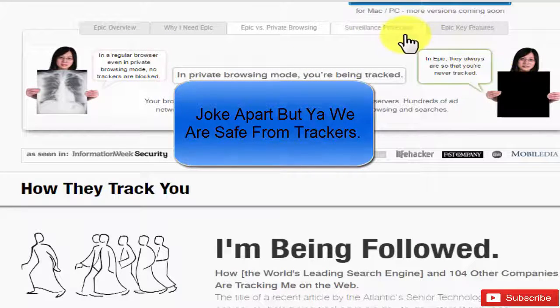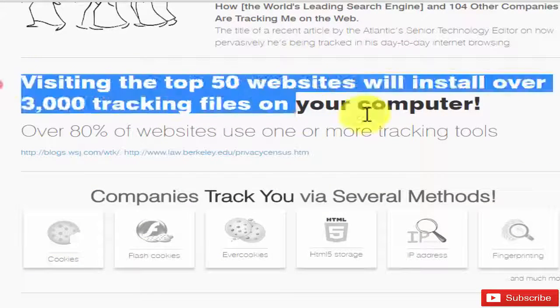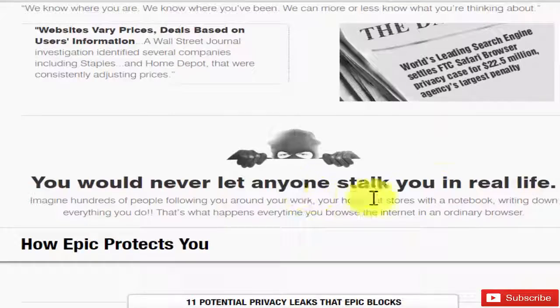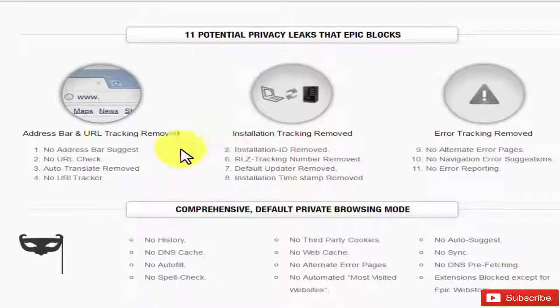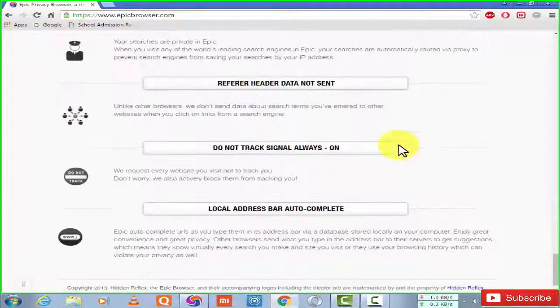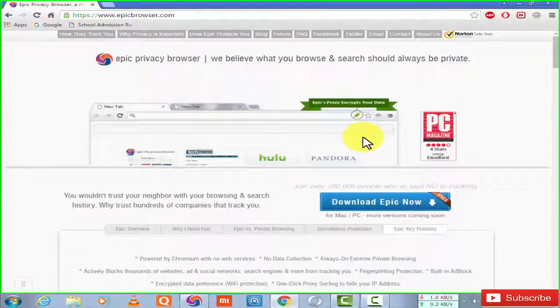I'm totally safe on Epic. This shows the methods that companies are using to track us, and Epic blocks all those methods and keeps us safe. They are providing us security, and what we can provide them is support.